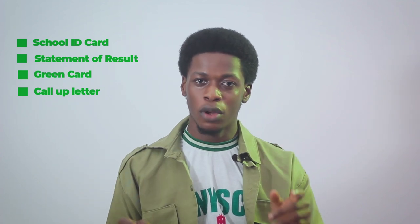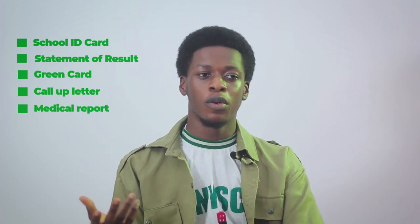You need your call-up letter, which shows your state of deployment as well as your orientation camp name, so you need to print that as well. Then you need your medical report — basically a certificate that shows you are fit to go for camp, that you've passed all the checks and tests and can participate in the physical activities in camp. To get it, just go to your hospital, tell them you want a medical report, they run some tests and give you your certificate.